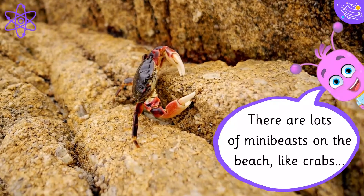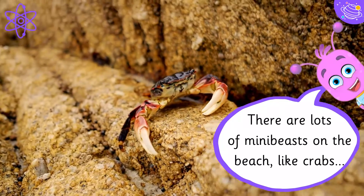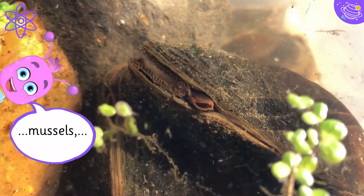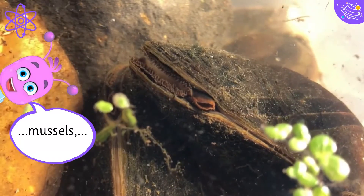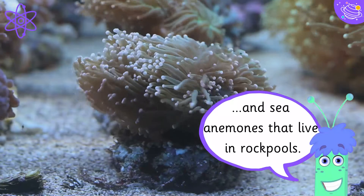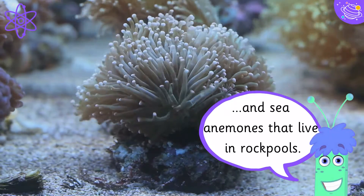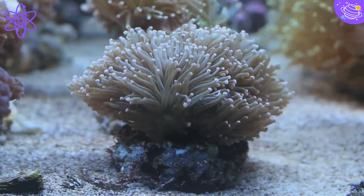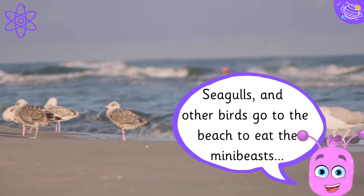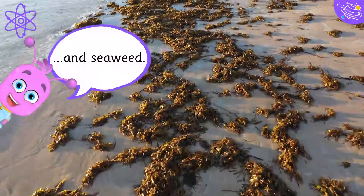There are lots of mini-beasts on the beach, like crabs, mussels, and sea anemones that live in rock pools. Seagulls and other birds go to the beach to eat the mini-beasts and seaweed.